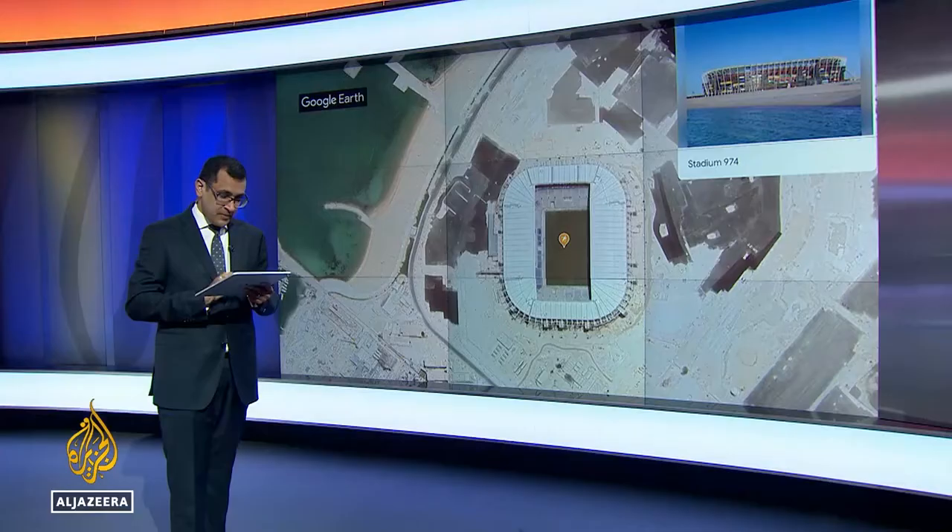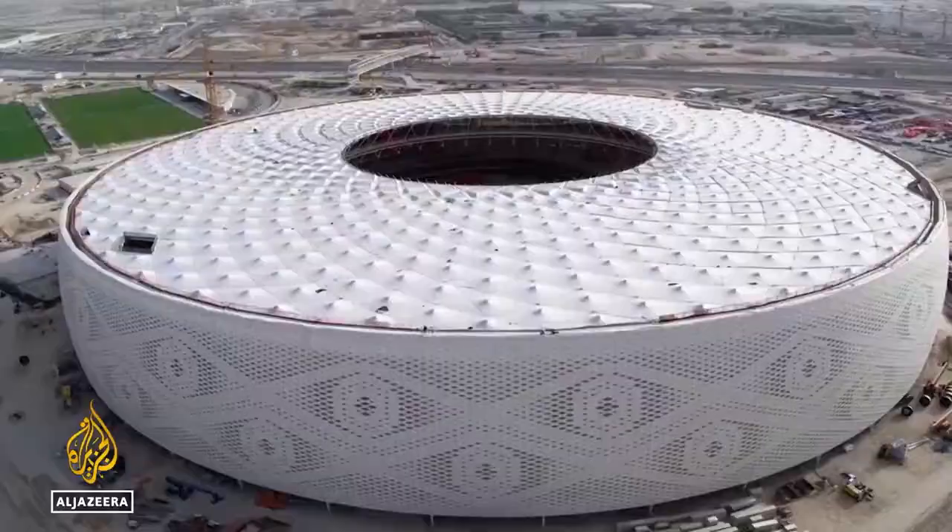Al-Thumamah Stadium just recently opened, and like Al-Bait, it has the local touch. Al-Thumamah is actually designed to look like a traditional keffiyeh — the woven cap worn by a lot of men and boys in this region.